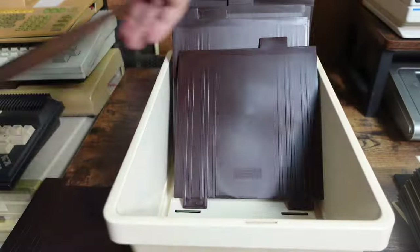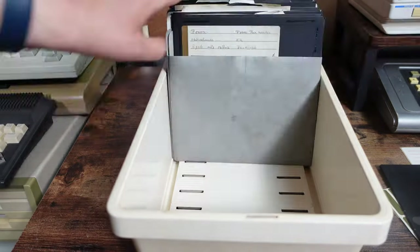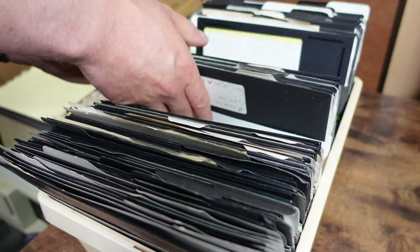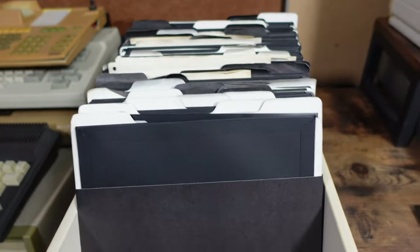Then I took the separators from the case, as I don't really like those, and put the disks back into the case. I started counting them and counted 80 of them. To give an impression of what type of programs are included, I will now show the disks — fast forward to skip this.